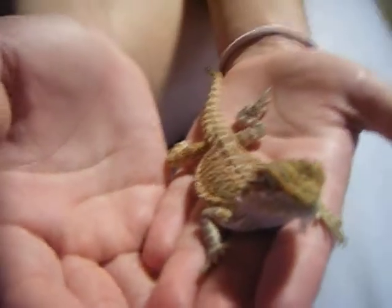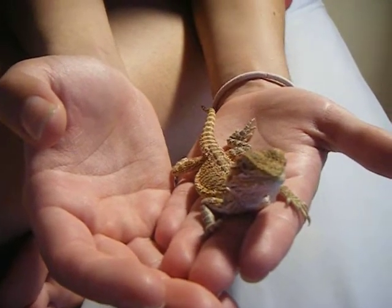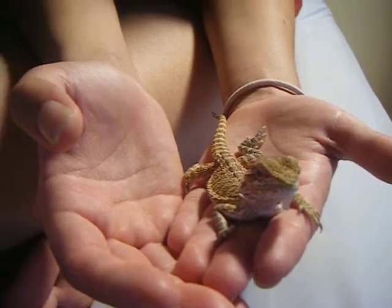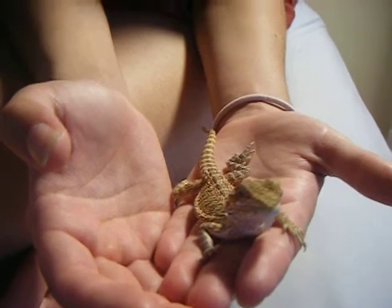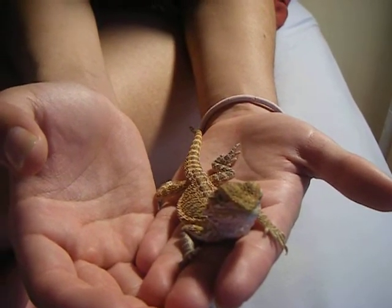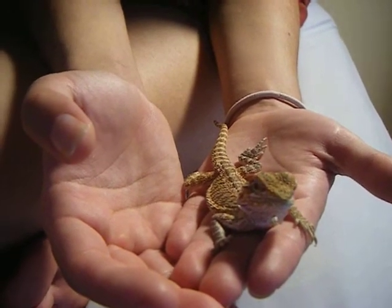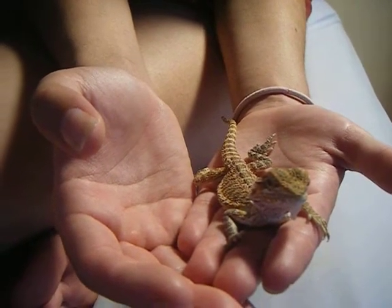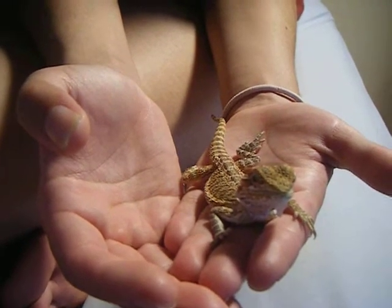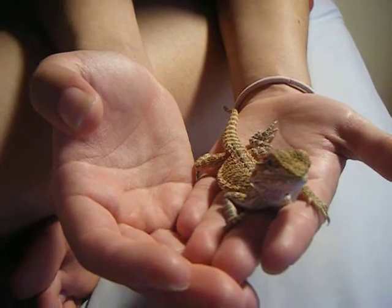She's clean, has all her toes and fingers, and is very active — loves to be held. She has the correct UVB and basking setup. She had a mercury vapor light when I first got her, but I took that away because I thought it might be too much while she's younger. Now she just has an 18-inch 5.0, and at its closest it can get to her is 12 inches.